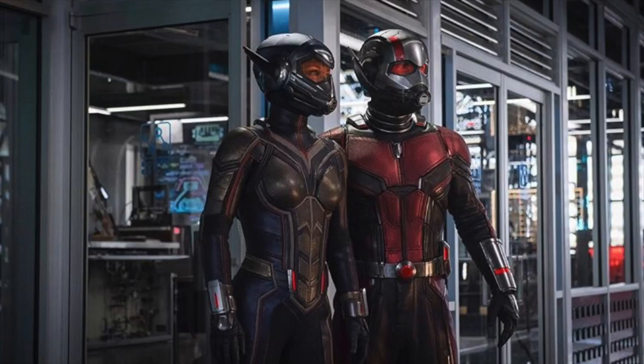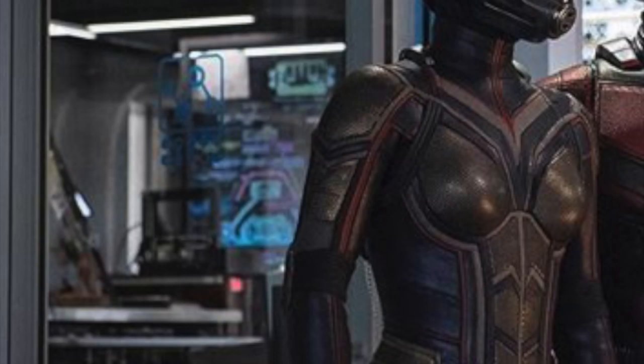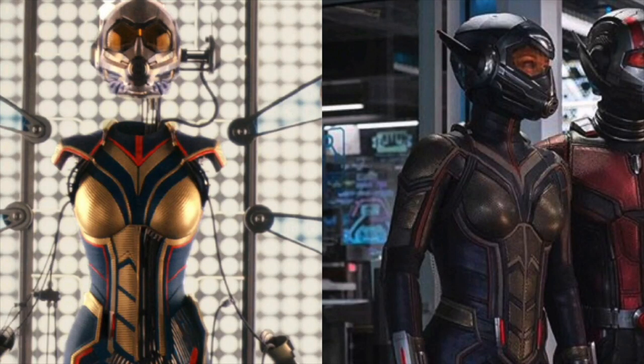Looking at the actual photo, the first thing I noticed in the background is the Pym logo — the logo of Hank Pym's company, Pym Tech. This leads me to believe they are in the new Pym HQ, which must have been rebuilt after what happened to it in Ant-Man. That must be where they are standing in this photo.